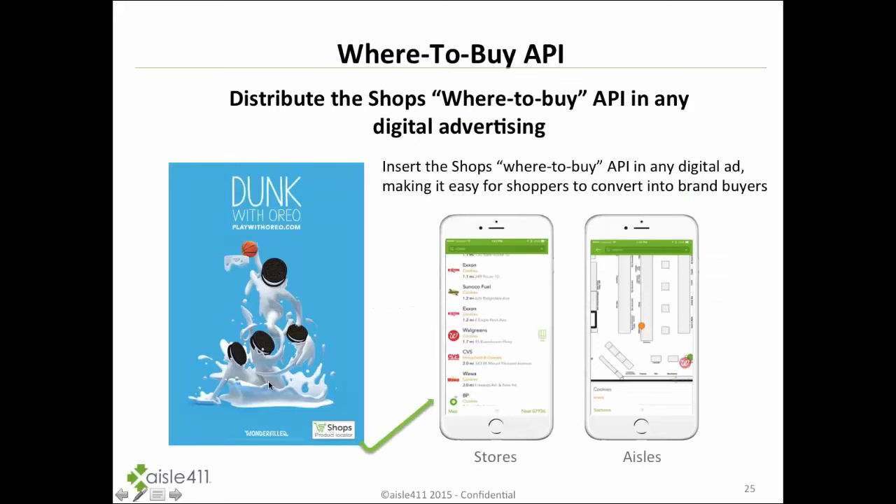Another area where this gets interesting is taking local product data sets and providing those APIs through other digital advertising efforts. As a visual example: any digital advertisement that inspires someone to ask 'where do I go buy that product?' — by including this Shops 'where to buy' API inside digital advertising, a shopper could easily find where to locate the product and help convert that into a sale.